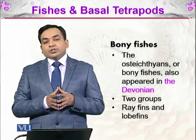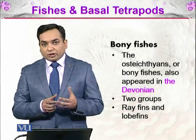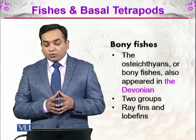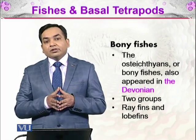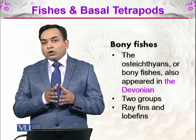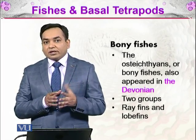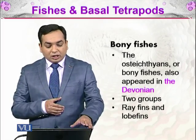Then there come the bony fishes. As the name indicates, these were fish that developed a bone structure instead of cartilage in their skeleton — the osteichthyans, where 'os' means bone. The bony fish also appeared in the Devonian and had two groups: ray-fins and lobe-fins. Ray-fins have fins like rays radiating from one structure, while lobe-fins have rounded, lobe-like fins.